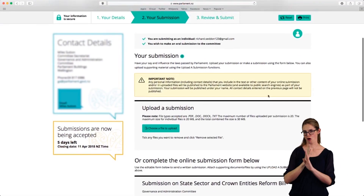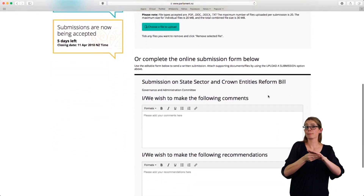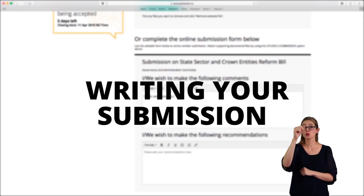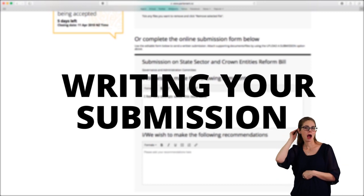Step 2: Make your submission. You can upload it as a file or you can write it directly into the online form. What you say in your submission is up to you, but remember that the content of your submission, along with your name, will be published on the Parliament website, so you might want to leave out any sensitive information or private contact details.